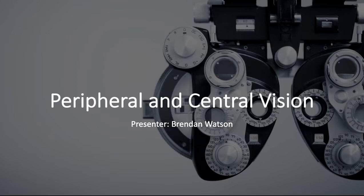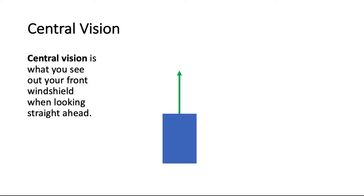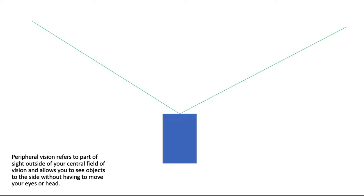Hi, this is Brendan from Watto Training and in this tutorial we take a look at peripheral and central vision. Central vision is what you see at the front windshield when looking straight ahead. Peripheral vision refers to the part of sight outside your central field of vision and allows you to see objects to the side without having to move your eyes or head.